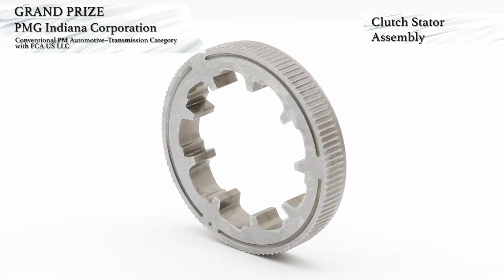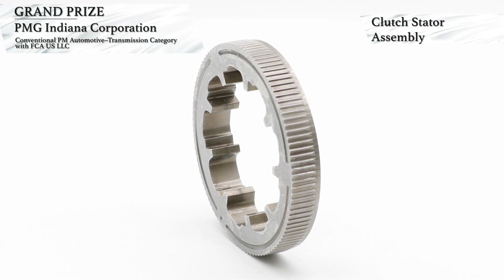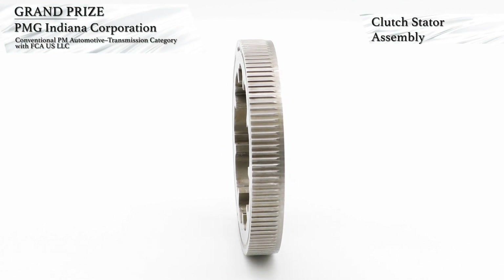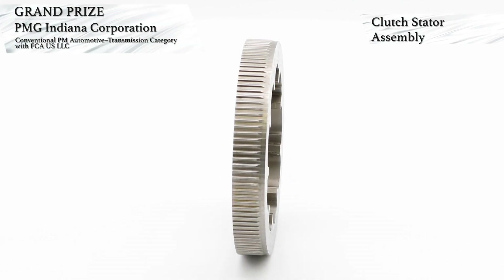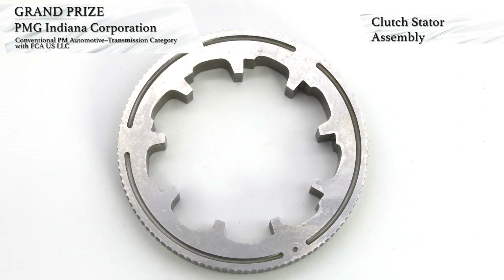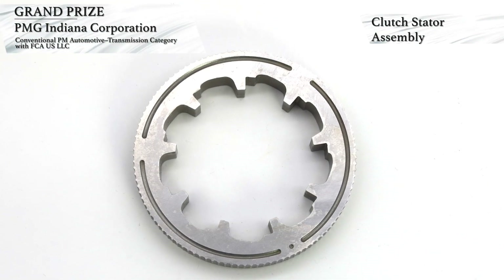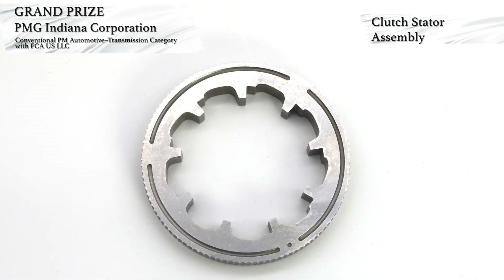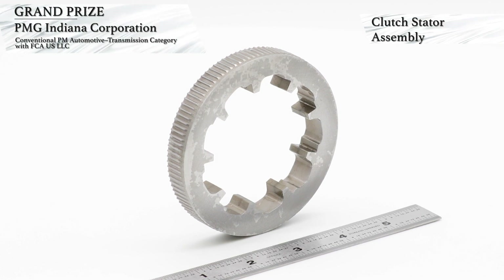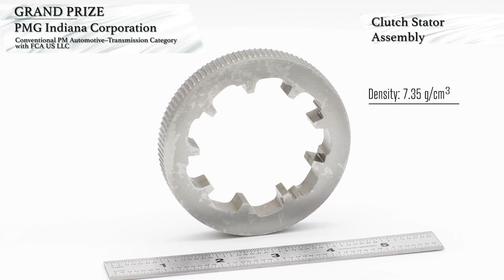PMG Indiana Corporation has won a grand prize in the automotive transmission category for conventional PM components, with customer FCA US LLC. This award-winning component is a torque converter one-way clutch stator assembly used in an eight-speed transmission. In the locked position, the part is subjected to a 350 nanometer torque. Traditionally, the races are manufactured from rock steel or powder-forged and case-hardened to handle the high stress. The internal active form of the PM race is surface-densified to a minimum density of 7.8 grams per cubic centimeter, and the overall part has a density of 7.35 grams per cubic centimeter.